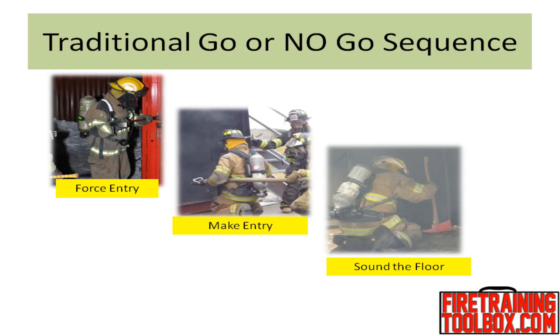After a good size-up with a 360 has been completed and the officer decides to make entry, here is the traditional sequence of events that we have all trained to do for so many years: force entry, advance hose and make entry, then sound the floor.